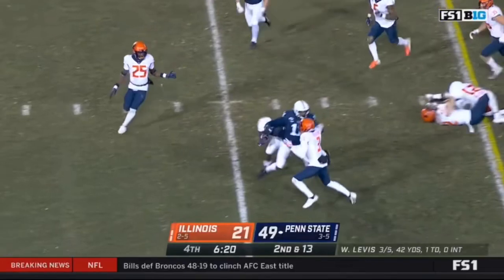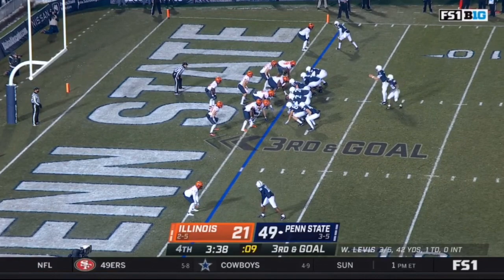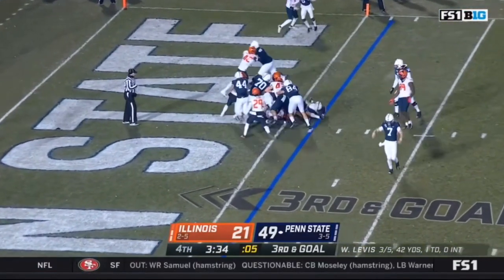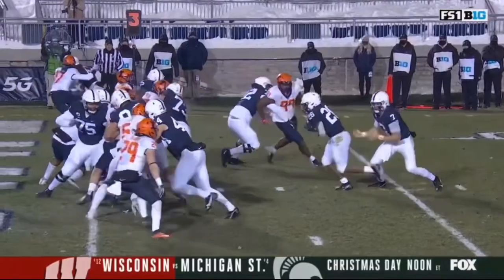That's the second, and now a big run and a first down. Third down — it's Holmes, it's into the end zone, another touchdown! And I really like Caziah Holmes, you know he's this young...